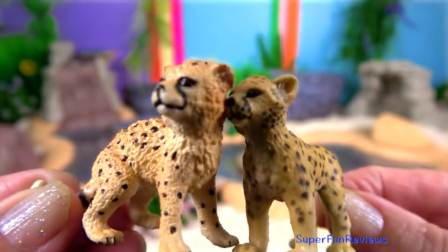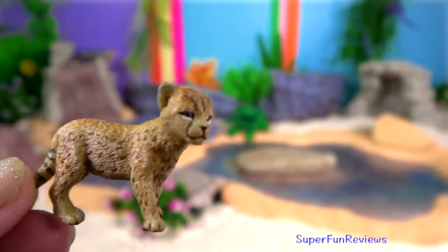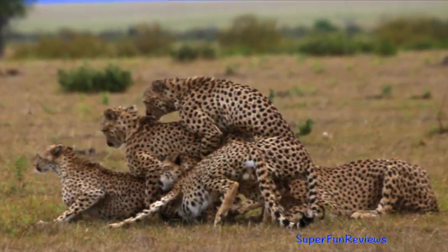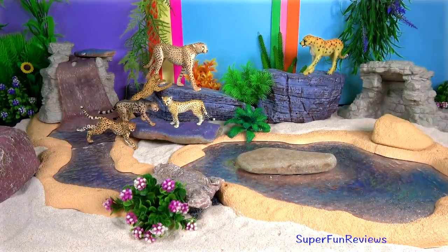They may stay together for a few days and mate several more times during this period, on an average of three to five times per day. Male coalitions in particular often do their best to monopolise females as long as they can.